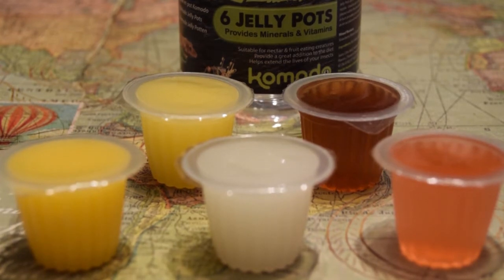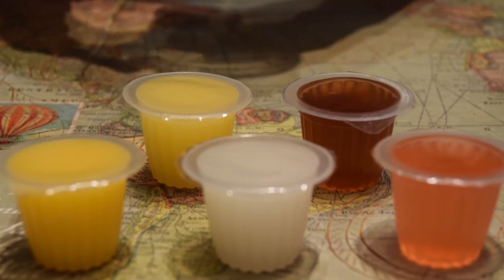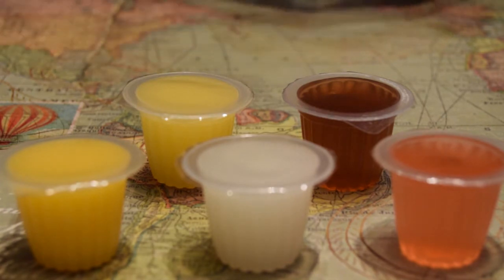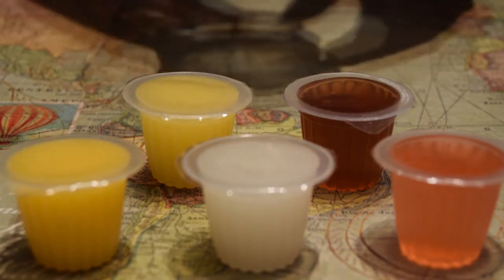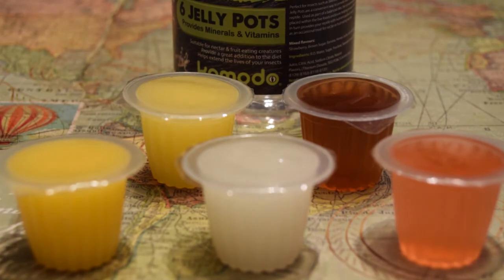Hey guys, back again with another video relating to ants. As you can see in front of you, we have an array of different pots of what looks like jelly. I've never actually tried this, but it's probably not the nicest thing to eat because it is actually insect jelly. On the pot it says six jelly pots providing minerals and vitamins, suitable for nectar and fruit eating creatures, provides a great addition to the diet, helps extend the lives of your insects. This is sold in pet shops as a product to feed to crickets and things before feeding to your gecko or bearded dragon.